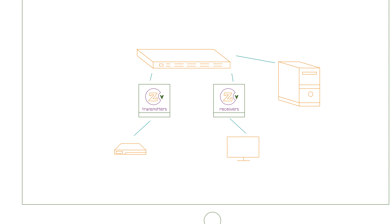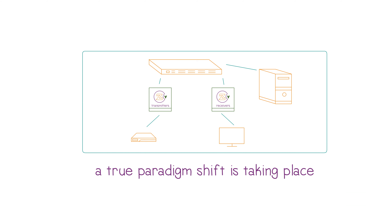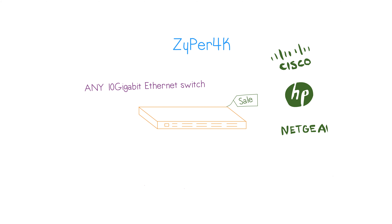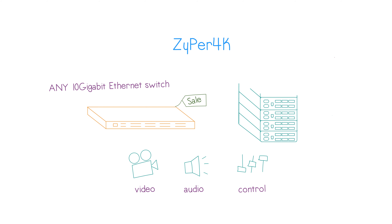And it's also here within this infrastructure that a true paradigm shift is taking place. Because with Zyper 4K, you can utilize almost any off-the-shelf 10-gigabit Ethernet switch to distribute video, audio, and control, in place of more complex proprietary switches required by existing conventional providers.